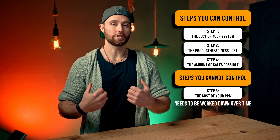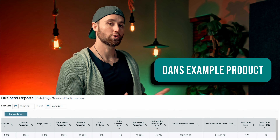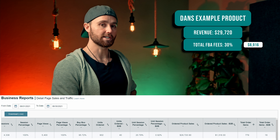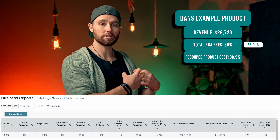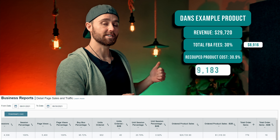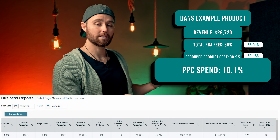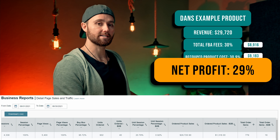You want to work your TACOS down to 10% over time. For step four — the amount of sales you can make — since we're focusing on one product, you need to ensure multiple products in that market are selling more than 1,000 units a month. A pro tip: if you see them selling 1,000+ units a month with low review counts — under 200 reviews, or under 100 reviews which is amazing — that shows easier entry into that market for you.